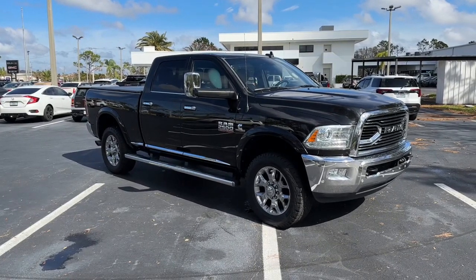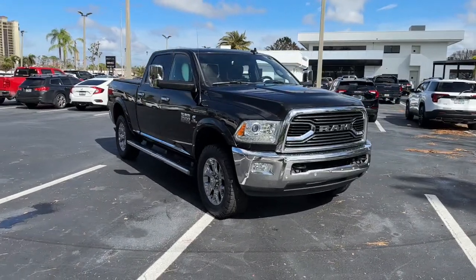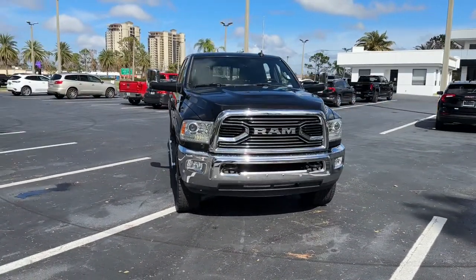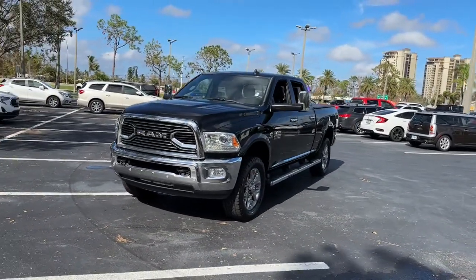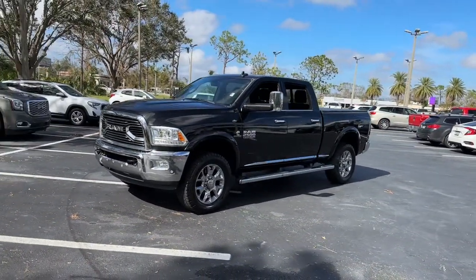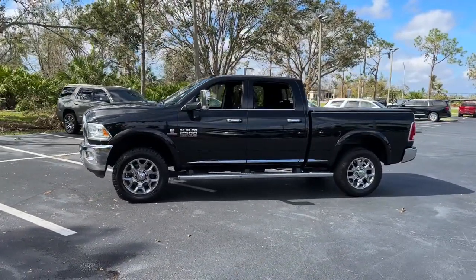You just found the 2017 Ram 2500. With less than 45,000 miles on the odometer, this vehicle provides excellent value. Take the big jobs in stride in the Ram 2500. Its blend of heavy-duty capability, passenger comfort, and connected technology will see you through.